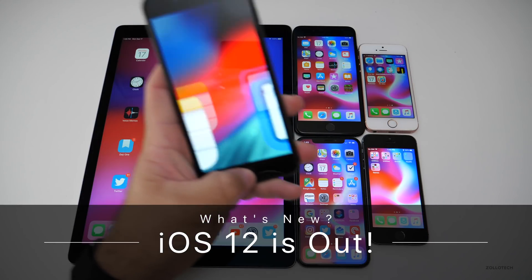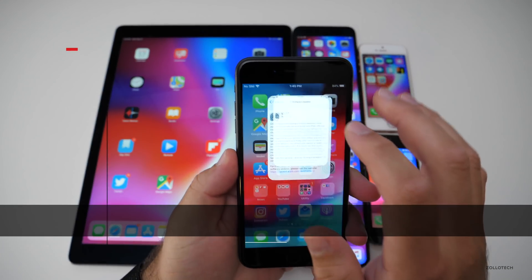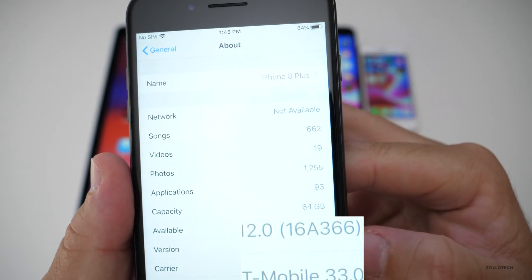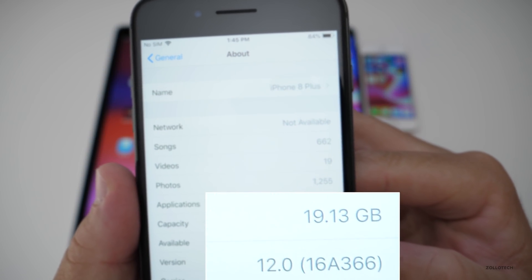Aaron here for Zollotech and iOS 12 came out today to the public. On my iPhone 8 Plus it came in at 1.59 gigabytes. Let's take a look at the build number — you can see the build is 16A366.